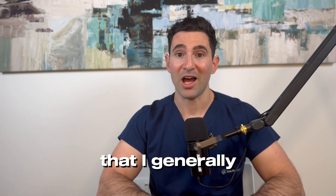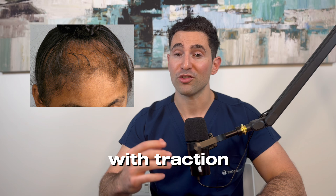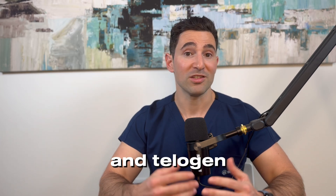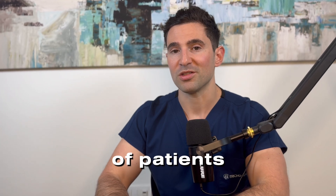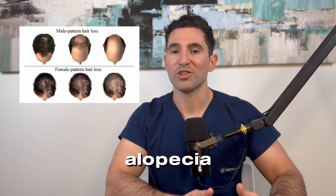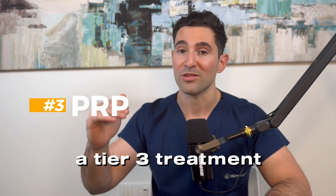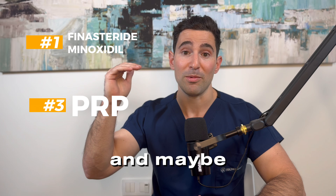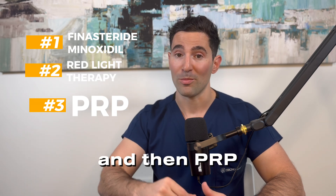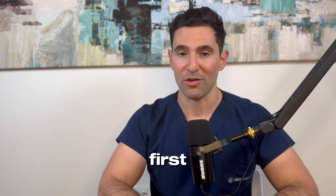There are certain patients I generally recommend PRP for, and those are patients with traction alopecia and telogen effluvium — it works really well for these subtypes. However, if you have androgenic alopecia, I would consider PRP a tier 3 treatment, going below finasteride, minoxidil, and maybe red light therapy. So PRP is not going to fix your hair — you need to stabilize your hair first.